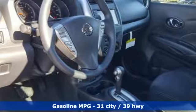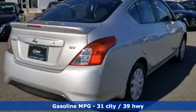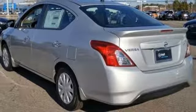The Versa Sedan is fun, efficient and roomy with plenty of style too. It's well equipped with the features you need: streaming audio, wireless phone connectivity, air conditioning, and power windows.